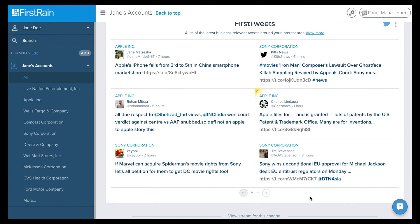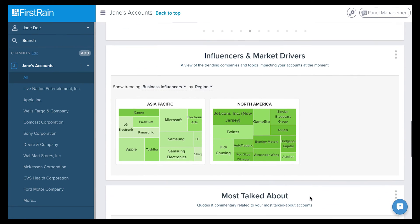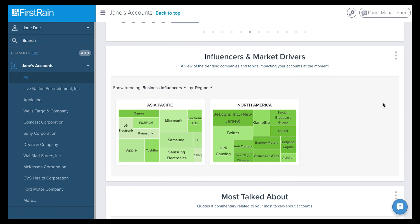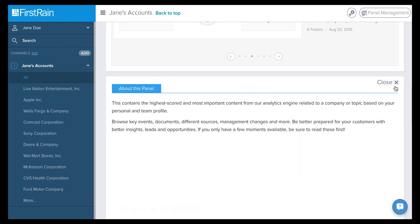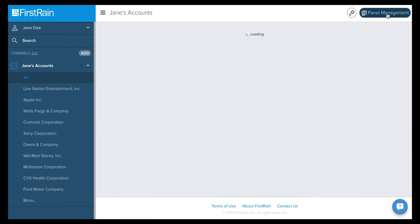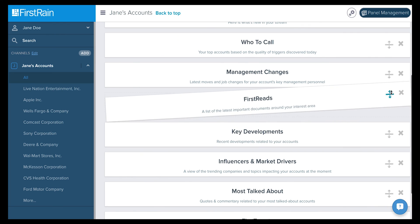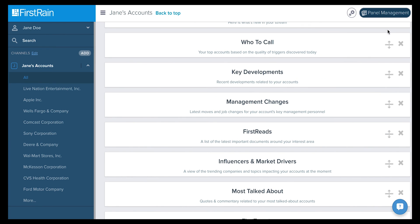Here's a tip. At any time, if you need a description of any given panel, simply click the three dots in the right corner. Also, if you would like to reorganize your panels, feel free to click the Panel Management button on the top right and drag and drop the panels to reorder them to your liking.